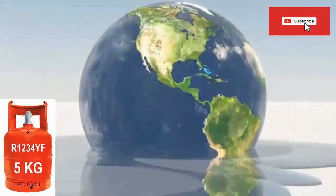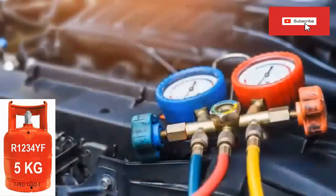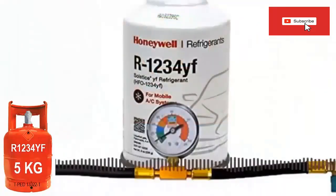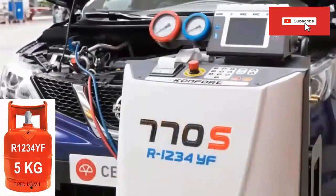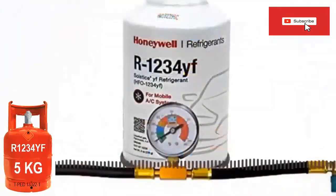HFC refrigerants can remain in the atmosphere for years, while R1234YF has an atmospheric life measured in just days. The evaporators of systems for R1234YF must be more robust than those used with R134A. One kilogram of R1234YF is much more expensive than R134A. The internal components of a system working with R1234YF must be designed to minimize the production of sparks. Systems designed to work with R1234YF must not be recharged or replaced with R134A.